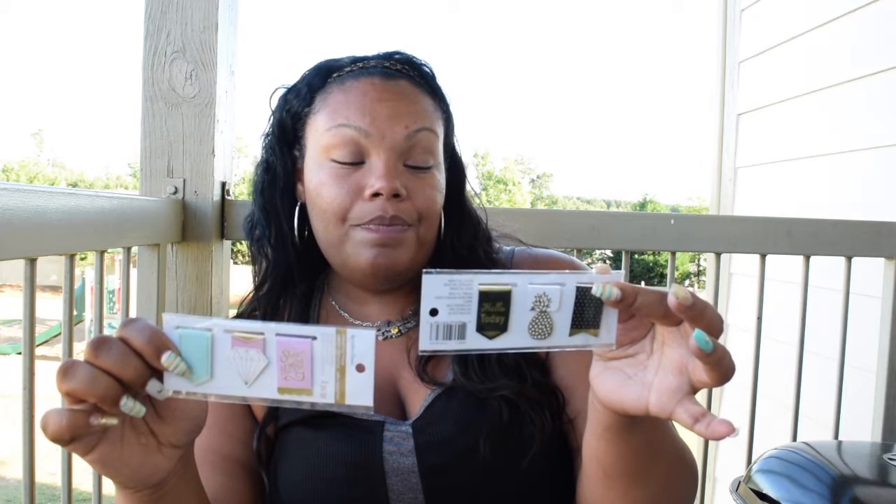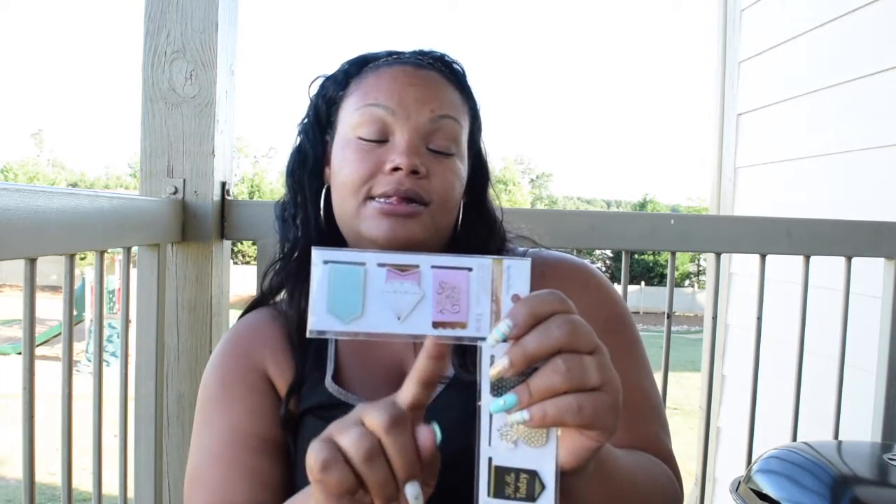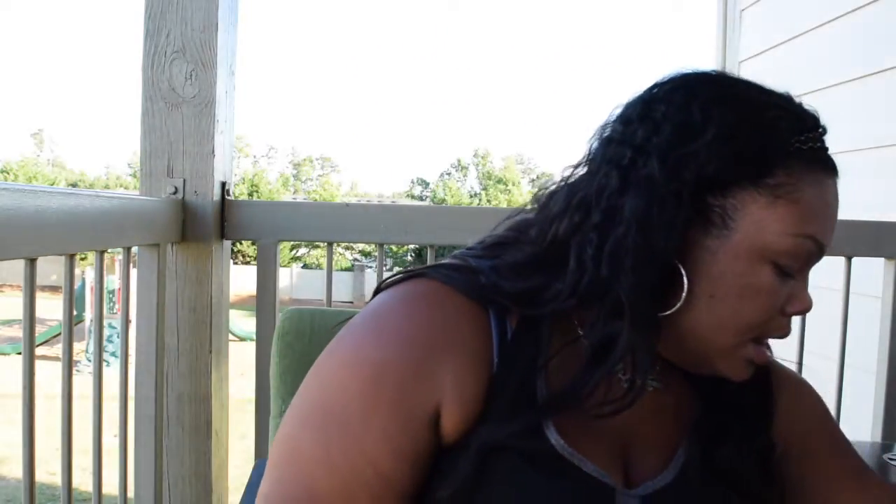Along with that theme — I think this belongs with the Recollections planners as well — these are cute little magnetic bookmarks. I got this one with black, white, and gold with a little pineapple that says 'Hello Today,' and this one that says 'Stay Humble' with a little diamond and a little tail detail. They were really cute.